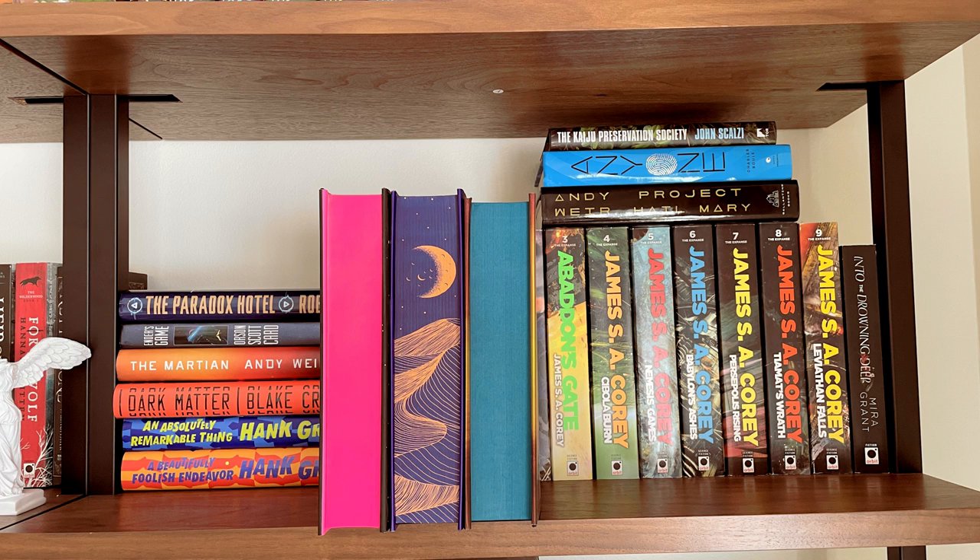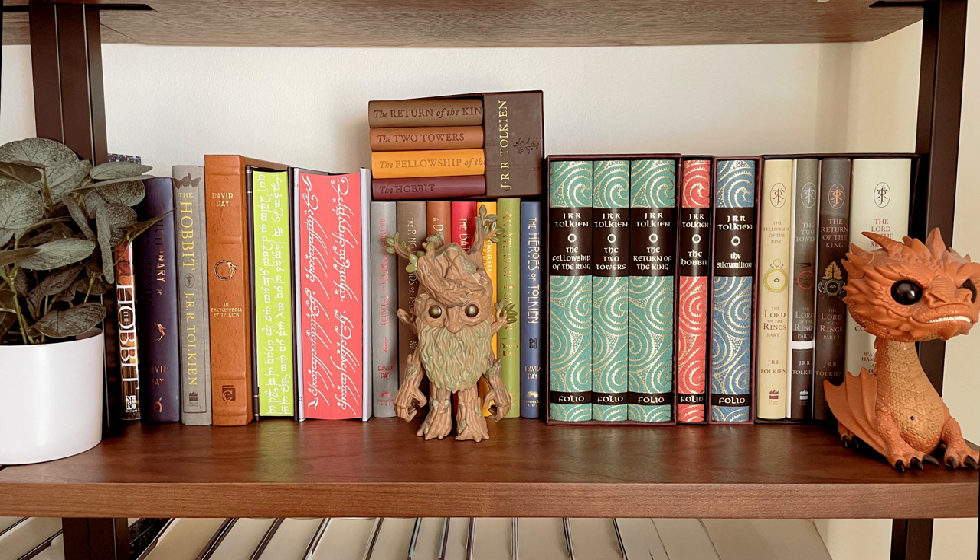Then I have my beautiful Lord of the Rings shelf, with Folio Society editions of Lord of the Rings and a whole bunch of other box sets and assorted books by David Day, who really does deep dives into the series.